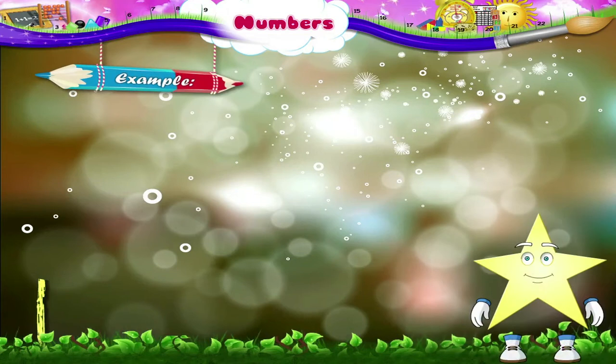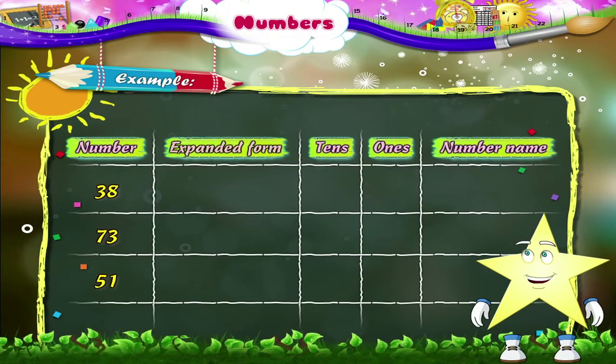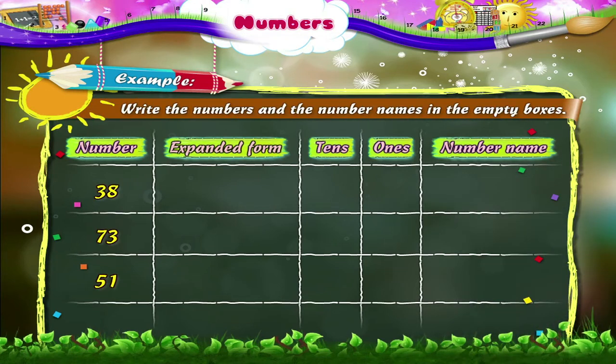Look at the next example. Here the number is given. We have to write the numbers in the expanded form and then write the number names. The first number is 38. It can be written as 30 plus 8.